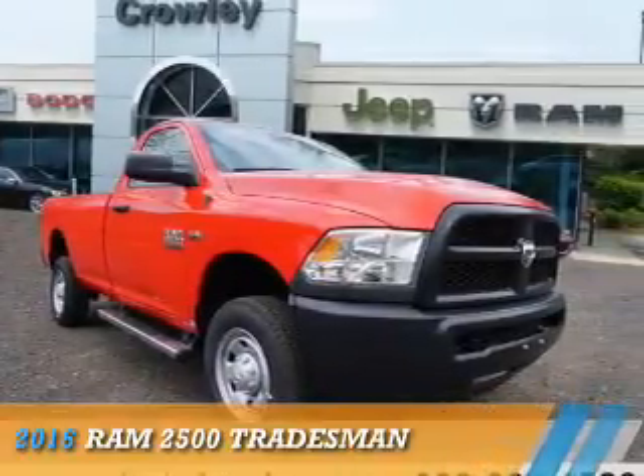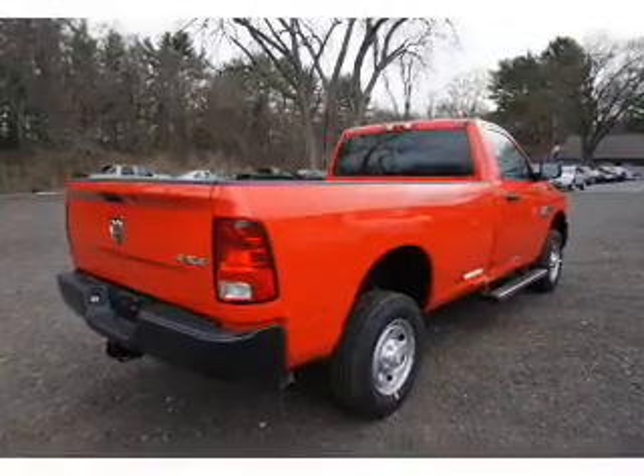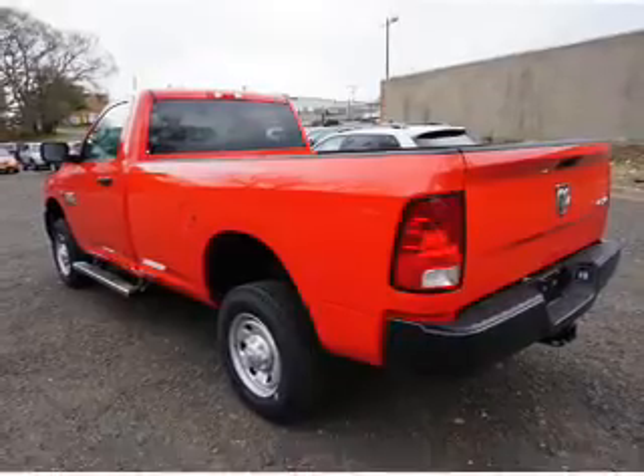Presenting the 2016 Ram 2500. It's powered by 4-wheel drive, a 5.7-liter, 8-cylinder engine, and a 6-speed automatic transmission.